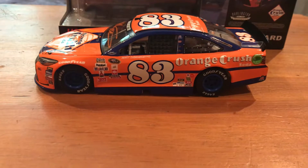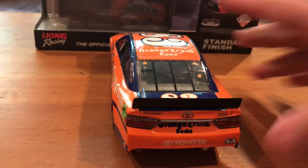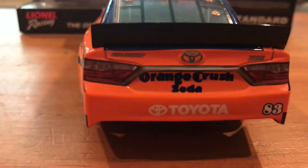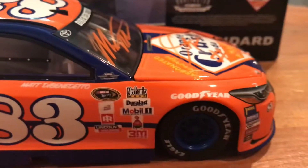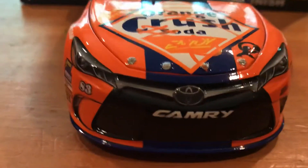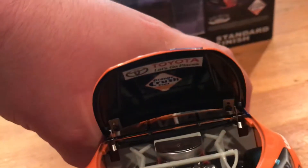He doesn't have a lot of die-cast but this one is easily my favorite — probably just his best paint scheme. Just Orange Crush on the back, same thing down the right side with the same stickers and names on the door. On the nose it's a Toyota Camry. The hood does open — inside there is the engine. This is the Toyota Orange Crush.